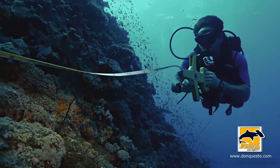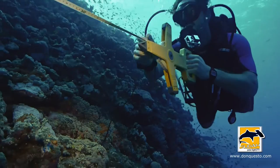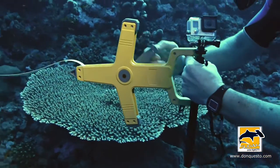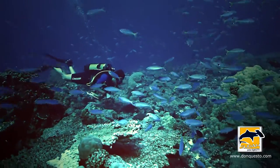A strong current can make my life quite frustrating as I'm trying to multitask counting and laying out the tape and taking video and so on. But generally speaking, in the Red Sea, we have pretty forgiving conditions.